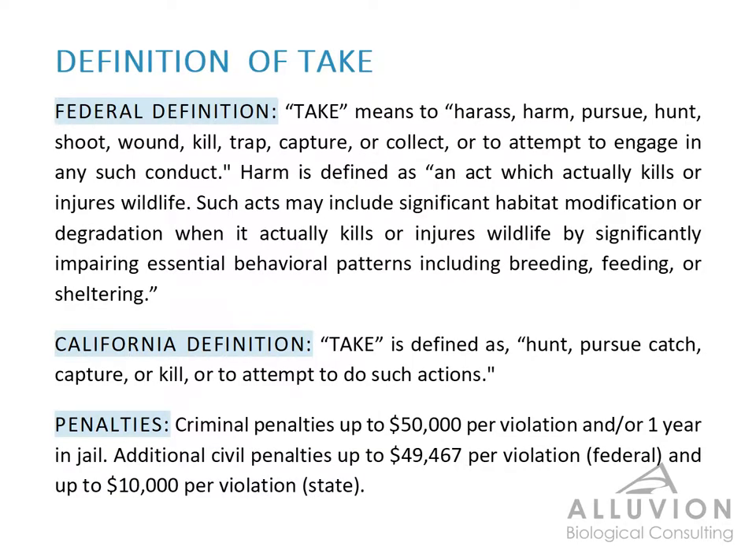So let's talk a little bit about take. Take is a very broadly defined term. California has a different definition for it than the federal government does, but they're both very similar. For the federal definition,